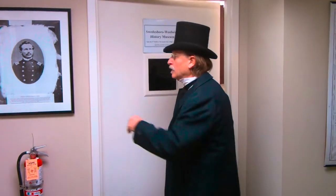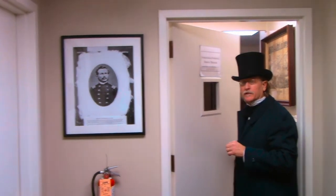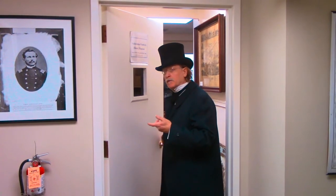We're just going to take a little tour here if you want to follow me. You'll recognize General Harker of course — General Harker, the Civil War general, was killed — born in Swedesboro, West Point grad, killed at the Battle of Kennesaw Mountain. I always have to get a plug in for General Harker.